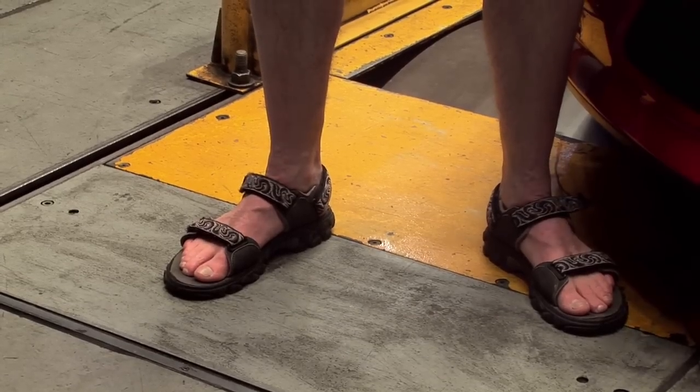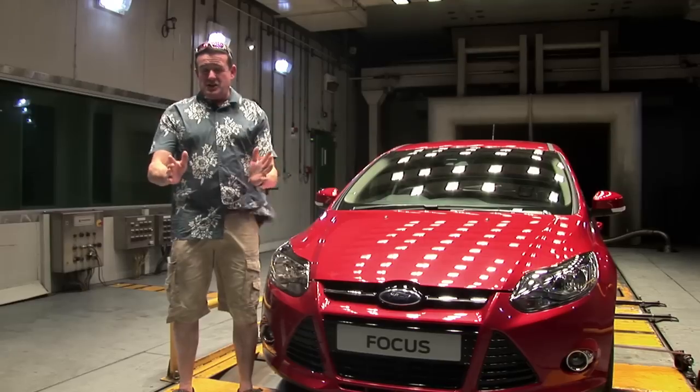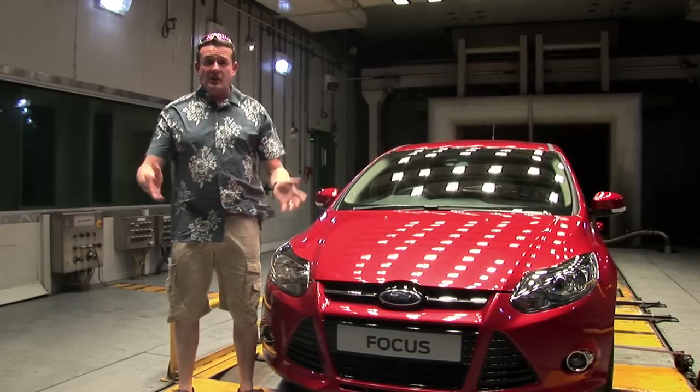It is baking in here. I am seriously uncomfortable — there's a blast of hot air coming straight onto me. It's not nice at all. This chamber is designed to test the engine cooling system and also the air conditioning and climate control system. Not many owners are going to encounter conditions like this, but it's nice to know that if you were to accidentally drive into a rainforest, your Focus could cope.